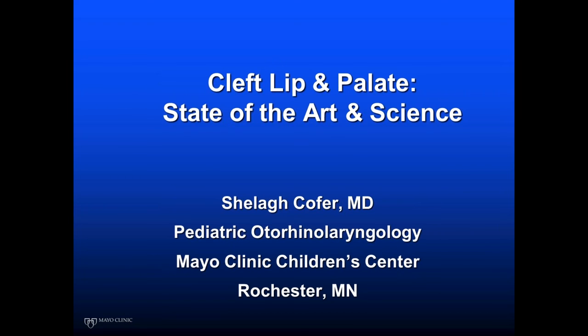Good morning, we're going to get started. This morning we have Dr. Sheila Koffer from the Mayo Clinic speaking to us about cleft lip and palate repair and some of the really interesting work she's been doing. I've known Dr. Koffer for about five years. I met her when we did work together in Quito, Ecuador, and I'm really excited about what she has to say today. She is Assistant Professor of Otolaryngology and Chief of Pediatric Otolaryngology at the Mayo Clinic.